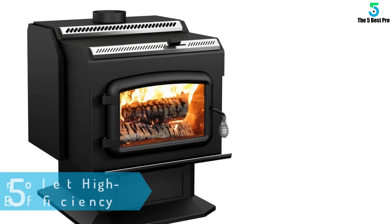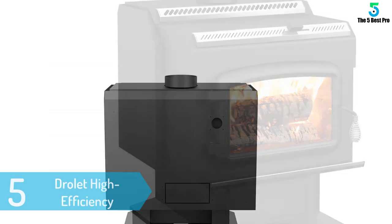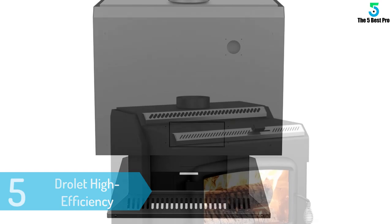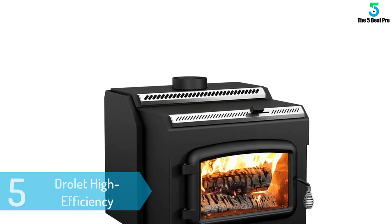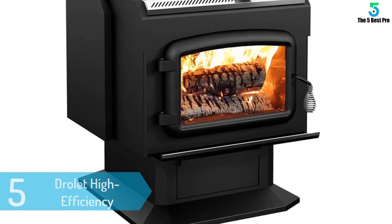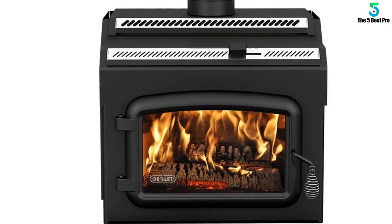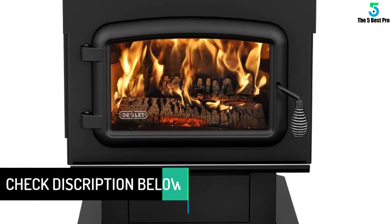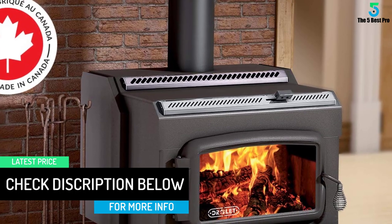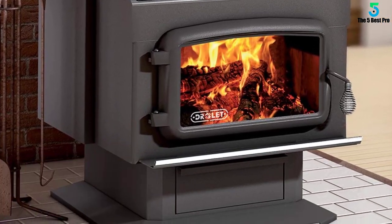At number 5: Drollet High Efficiency Wood Burning Stove. The Drollet High Efficiency Wood Stove is a great model for those who are looking for a model capable of warming up a large space. Placed in the right spot, this model can heat a surface of up to 2,400 square feet without any problems. We were impressed by the stove's efficiency — this model has an efficiency rating of 78%, so most of the heat it produces will be distributed inside your home and not lost, which is impressive for a wood stove.